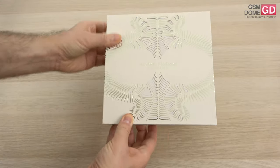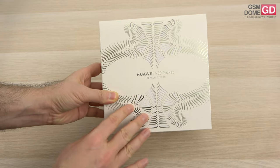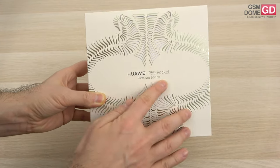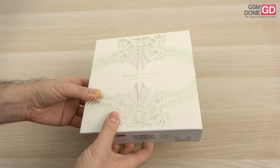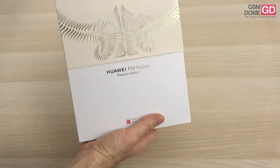Hi guys, this is GSMArena.com and we have something special for you. It's the first clamshell foldable phone from Huawei — the Huawei P50 Pocket, the premium edition, the fashionable one co-designed with a haute couture designer. Something truly special for the fashionistas.